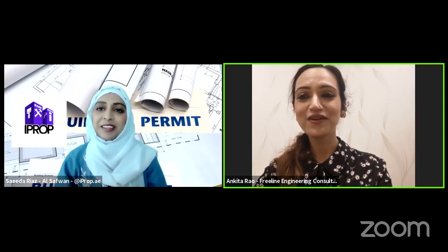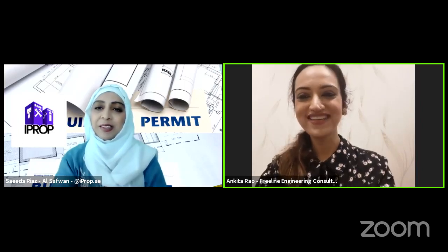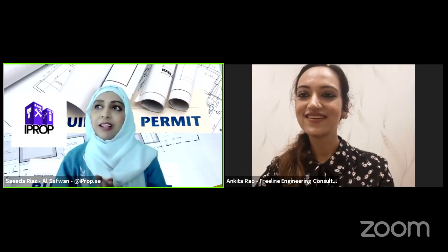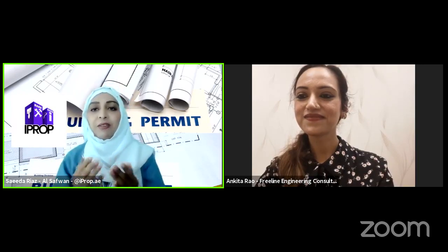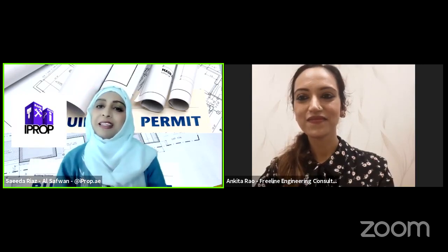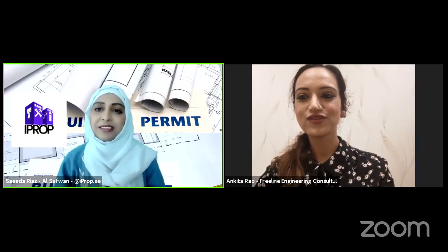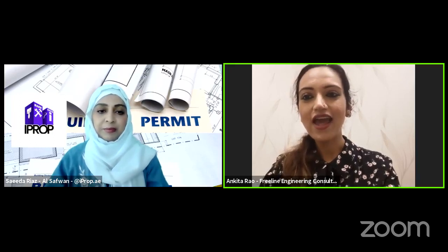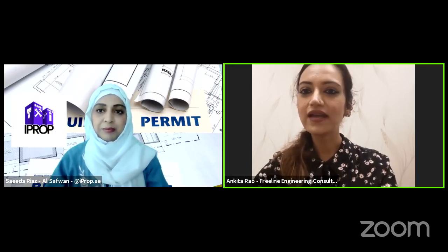Hi Saida, good afternoon everyone, thank you so much for having me, it's a pleasure. So I'm actually a Dubai kid — I grew up here, I've been here almost 30 years, and I'm an architect by profession.